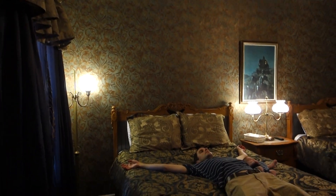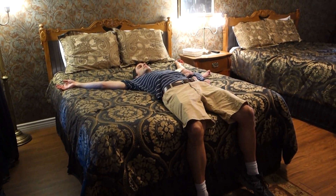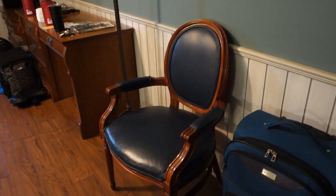Here we are inside our room at Tombstone Monument Lodge. Jeremy and Matthew are on the bed. It's a very nice room — we're in the hotel suite.